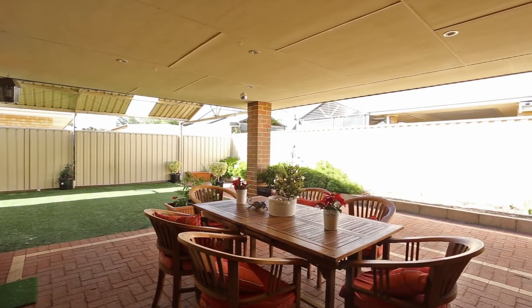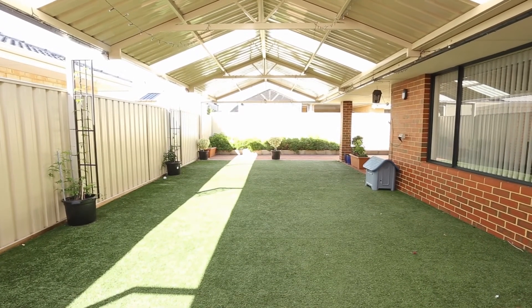If you love to entertain, this roomy backyard is sure to impress you with a large al fresco and easy maintained gardens, all flowing from the home to the entertainment area outside.